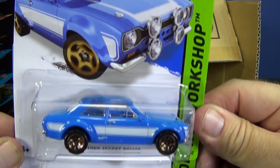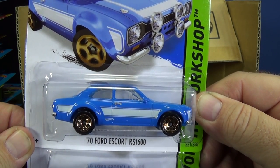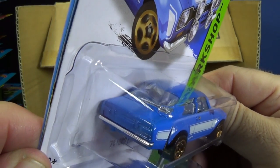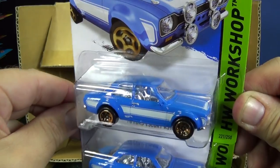Fast and Furious — here we have the 70 Ford Escort RS1600. This one is prominent in the poster in the movie, I hear.